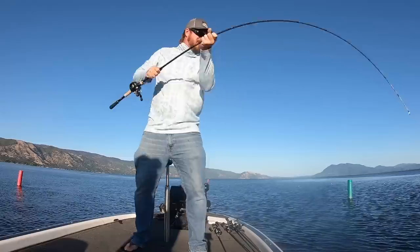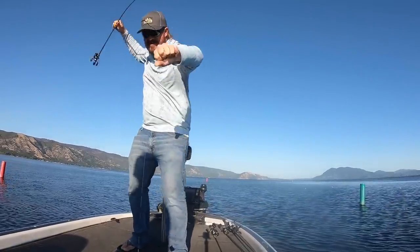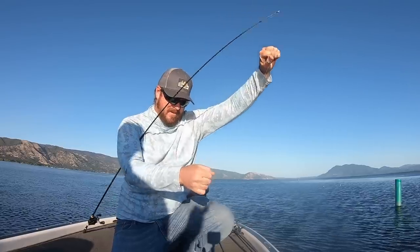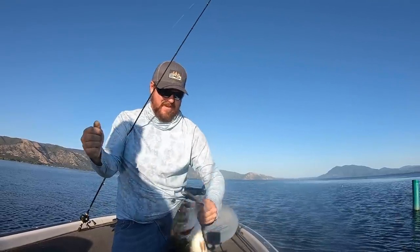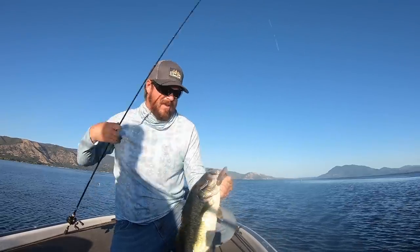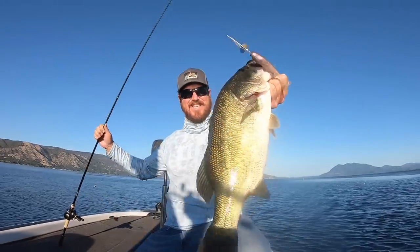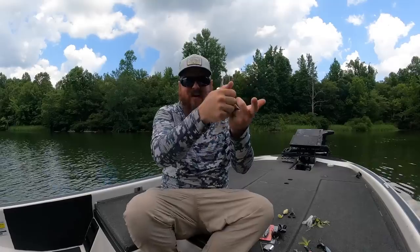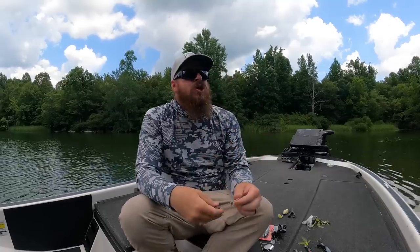Say they're in offshore grass clumps and there's a lot of them. So you pitch the frog here, work it, reel up, pitch it there, work it, reel up — you're picking it apart. You can go faster with a buzz bait because you can line up multiple good-looking spots, throw across them, run over that grass, across the open water, run over that grass. So you can hit more spots effectively.